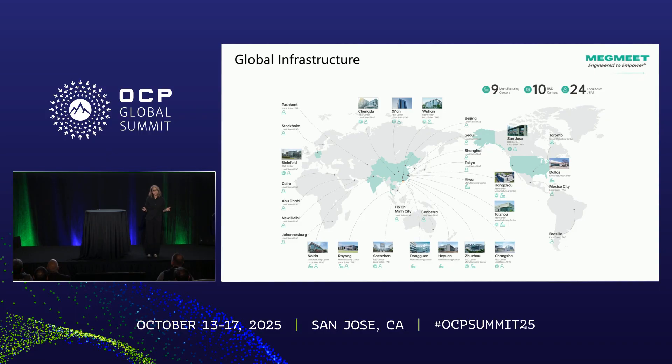Globally, we are spread across nine manufacturing centers — Thailand, China, Taiwan, and Dallas. Our R&D centers are in China, and we have about 24 FAEs spread across the world.